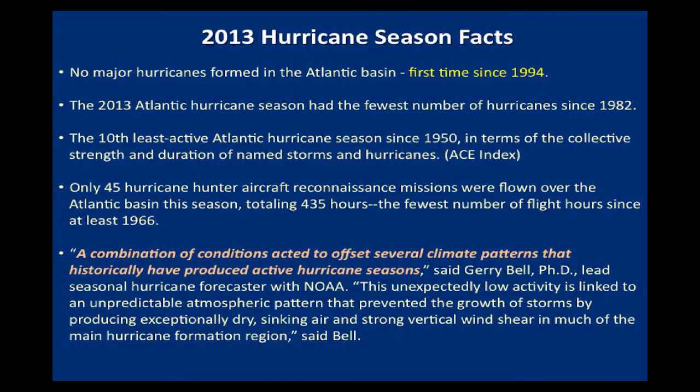There were no major hurricanes in the Atlantic Basin last year. That's a pretty remarkable statistic — it's the first time since 1994 that has occurred. Although we had storms out there, they had a hard time strengthening. It's also the fewest number of hurricanes since 1982 — only two hurricanes. Even though we had a few storms out there, they had a hard time getting going.